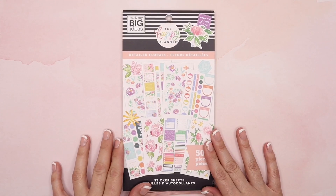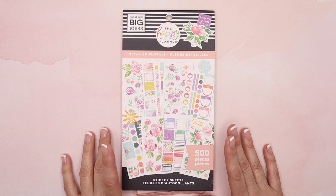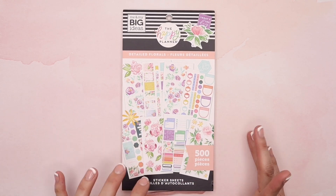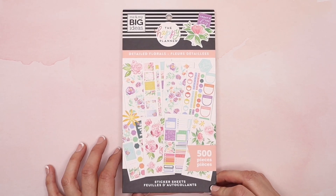This one is called Detail Florals and it has 500 pieces in it. Let me just tell you guys this is beautiful. I can't wait for you guys to actually see this, so let's get to the flip through.